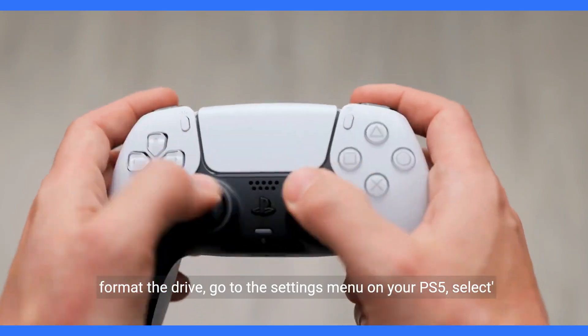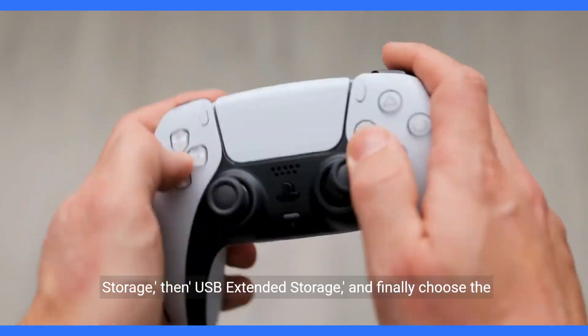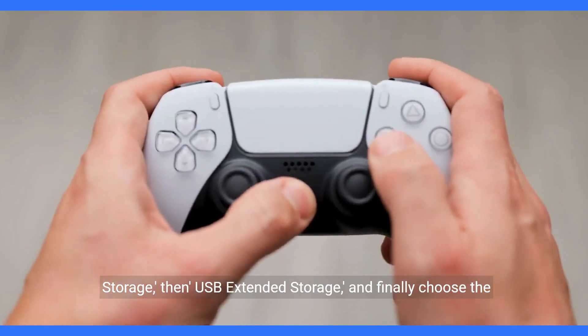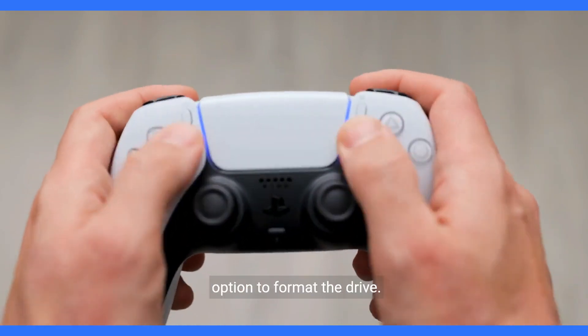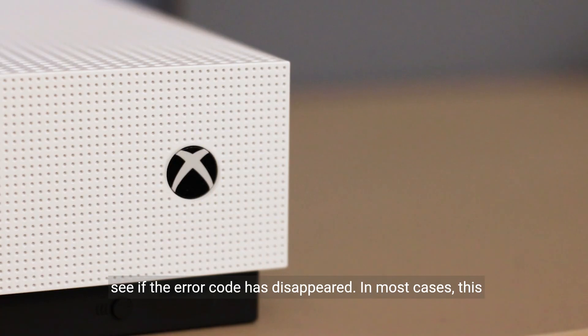To format the drive, go to the Settings menu on your PS5, select Storage, then USB Extended Storage, and finally choose the option to format the drive. After formatting, reconnect the external storage drive and see if the error code has disappeared.